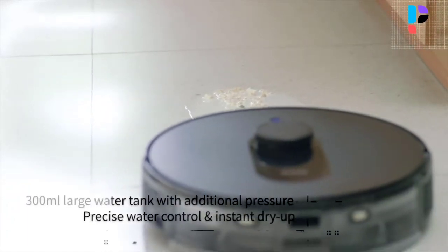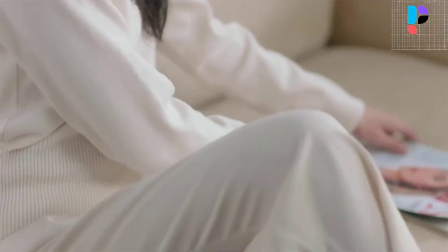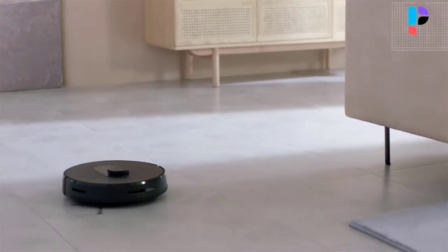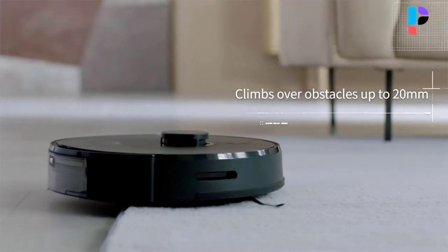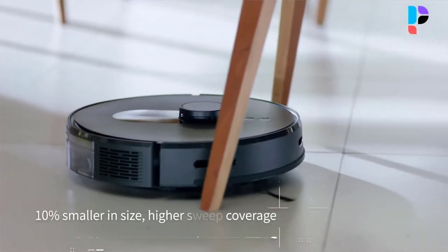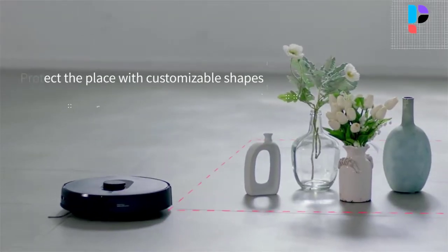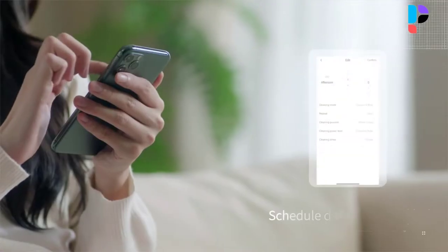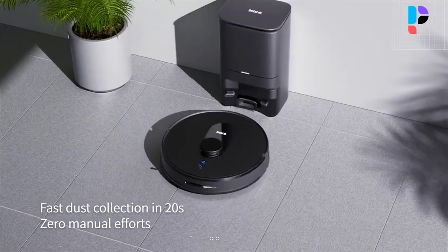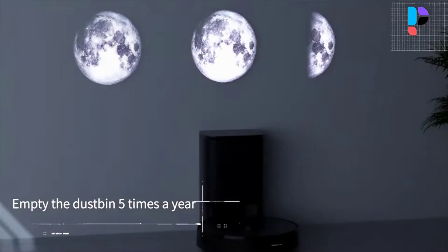3D mapping technology enables the S8 Plus to accurately map the whole house and plan an optimal route in real time. Anti-collision sensors intelligently protect and avoid obstacles, so you can be confident of thorough and careful cleaning even in complex scenarios. The robot automatically starts dust collection after cleaning and auto-charges without any manual effort. This long-lasting robot vacuum comes with a 5,000 mAh high-capacity battery, allowing the S8 Plus to run up to 3 hours. Auto-charging kicks in during low battery and it resumes cleaning of the remaining area after being fully charged.